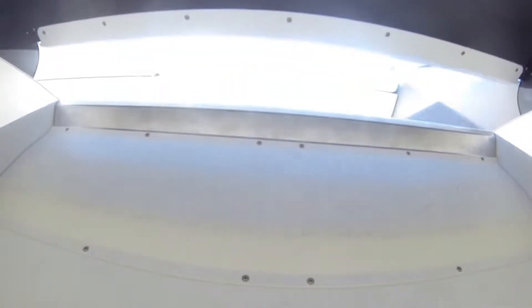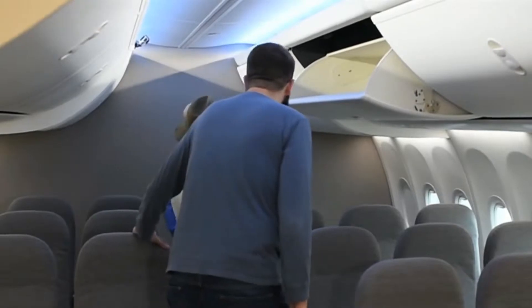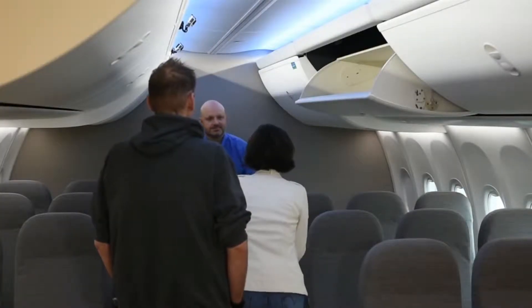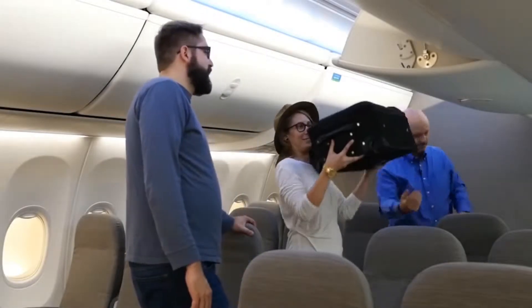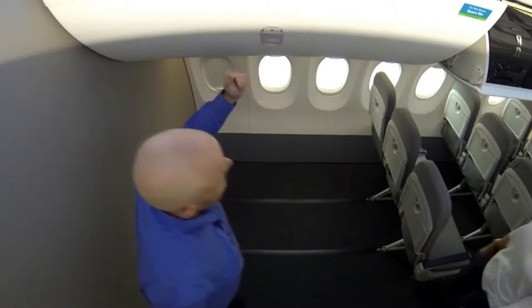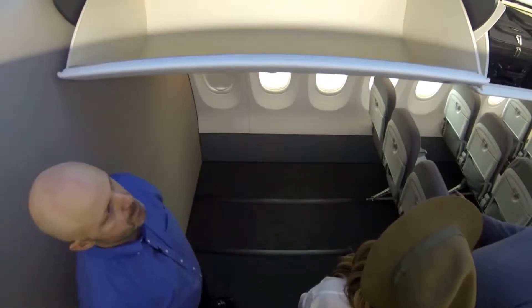The moment you enter the plane, you are told to put your bags and hand carries inside an overhead luggage storage bin, right on top of our chairs. Before we take a seat, we usually put our belongings in there to keep it safe and spacious in our seats. But did you know that these luggage storage bins are actually made of an organic compound?